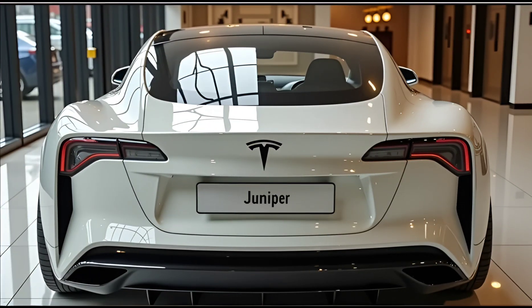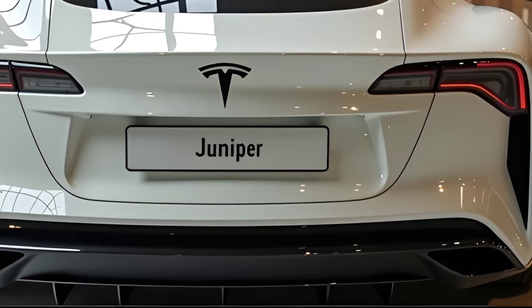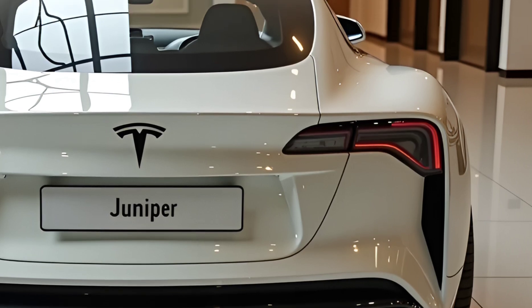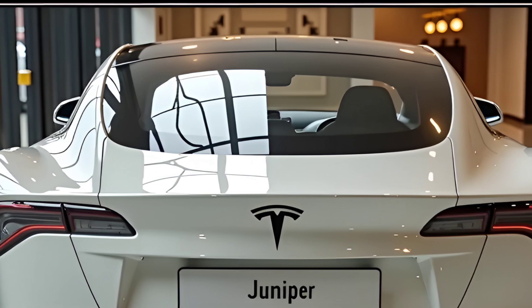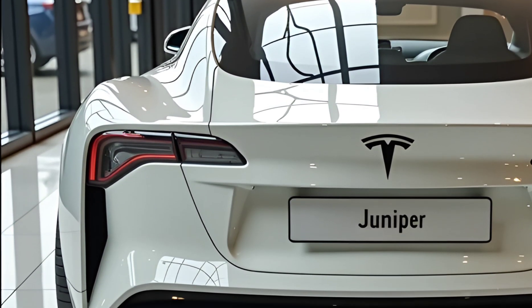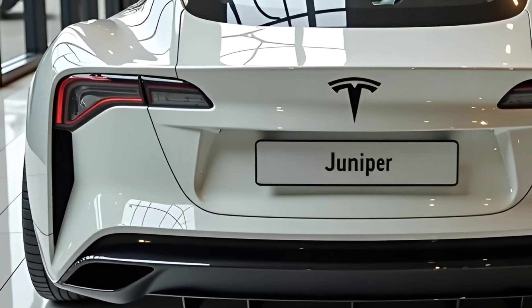Welcome to Driven Dreams, your ultimate destination for the latest automotive insights, in-depth car reviews, and all things related to the future of mobility. Today, we take a deep dive into the 2025 Tesla Model Y Juniper, an updated version of Tesla's best-selling electric SUV. The Model Y Juniper Refresh brings new design elements, improved performance, and cutting-edge technology, making it one of the most exciting EVs of the year.